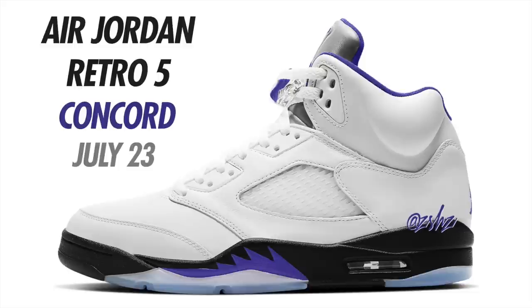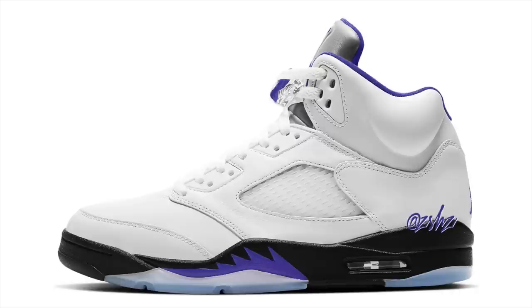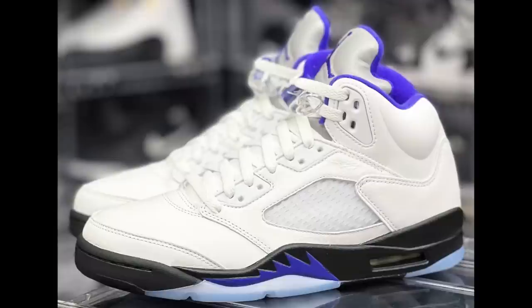Another one for July — the Air Jordan 5 Concord. Colorway is White, Dark Concord, and Black, currently set to drop July 23rd for $200 for men's, also available in full family sizing. These are basically the Fire Red 5s but instead of red it's concord, and the colorway is obviously inspired by the Concord 11s. Definitely looking like a cop for me — a nice simple colorway for the summer. Expect these to drop July 23rd in full family sizing.